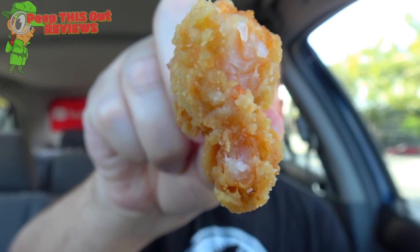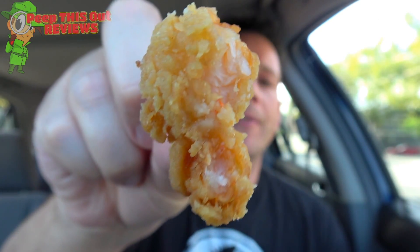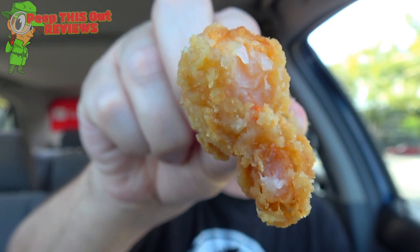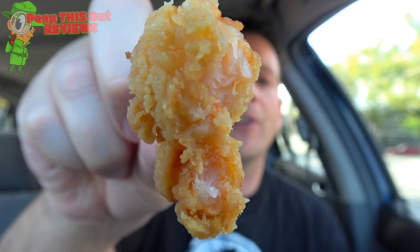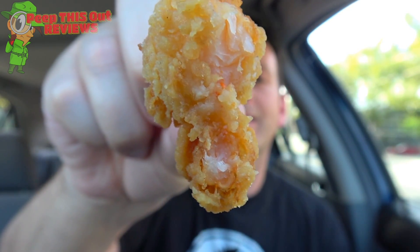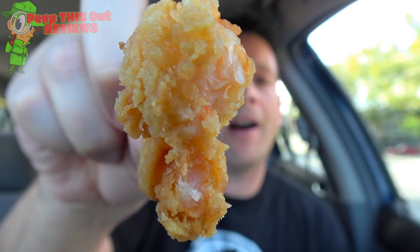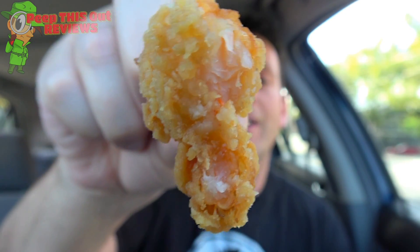There was a pretty decent amount of shrimp on the inside of the coating of that first one, and this one looks to almost be the same. This one seems to be a little bit more evenly coated all around compared to the competitor I reviewed previously. I'm really digging the amount of flavor in this one. The amount of shrimp meat on the inside is pretty even with the coating on the outside, and that lemon zest pop is really, really tasty. Very impressed so far.